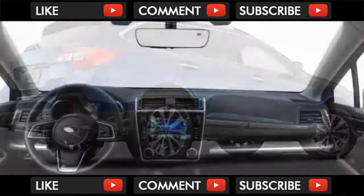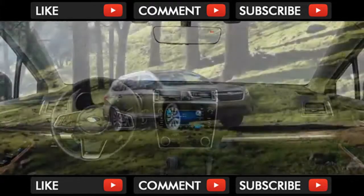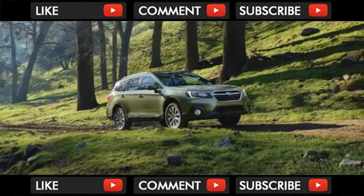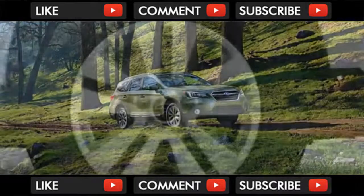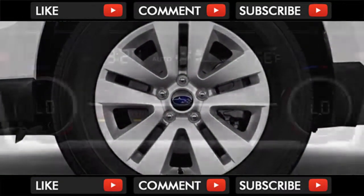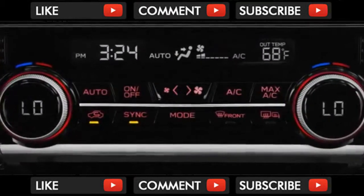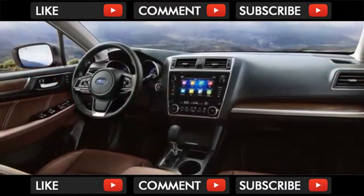Outbacks are trail-ready from the get-go thanks to 8.7 inches of ground clearance and a standard off-road setting Subaru calls X-Mode. Tap the X-Mode button and numerous things happen behind the scenes: throttle response is modified, the traction control system's parameters are reset, and hill descent control is engaged. Ultimately, Outbacks are limited more by their long overhangs and speed-oriented tires, but they're far more off-road ready than nearly any competitor.